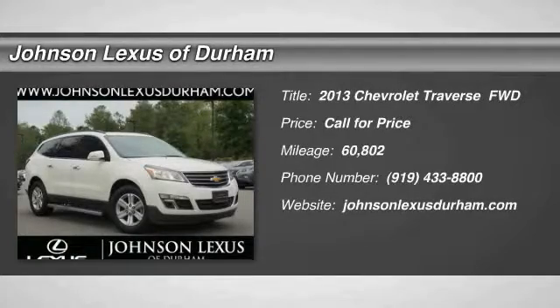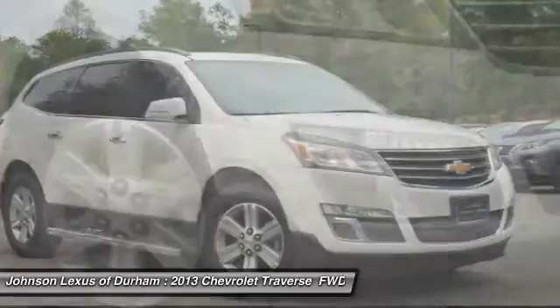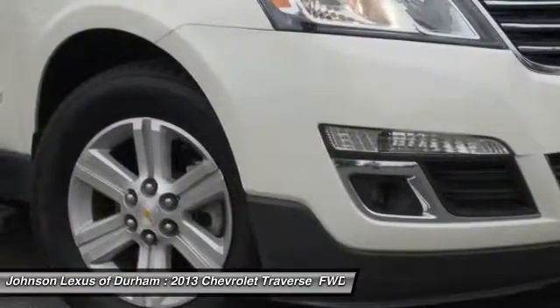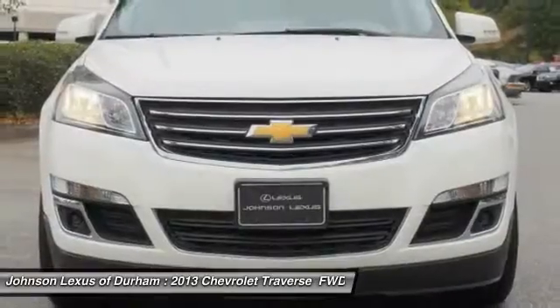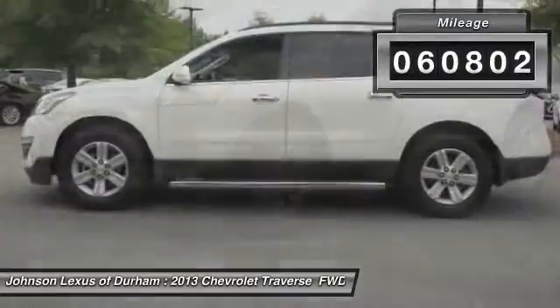Take a ride in the 2013 Traverse. The Chevy Traverse is more stylish than minivans and far more fuel and space efficient than truck-based SUVs. Crossovers like the Traverse are excellent family vehicles. This vehicle has less than 65,000 miles.